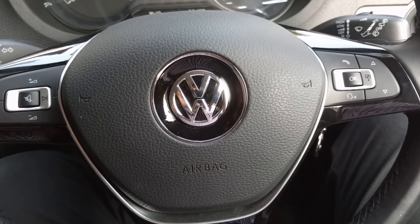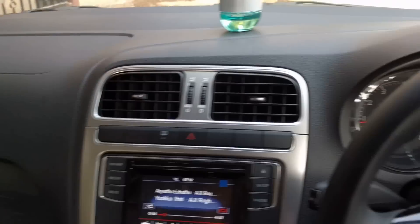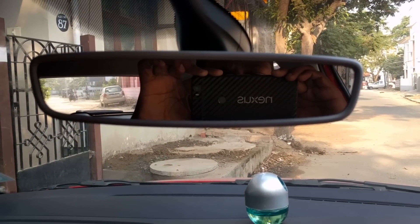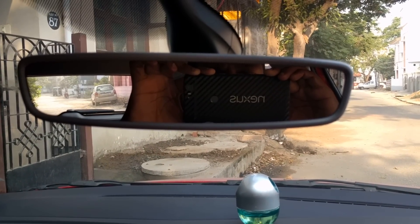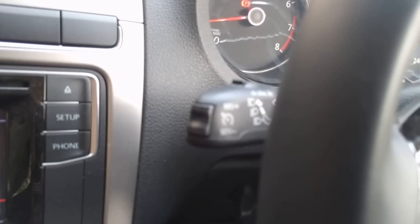This car comes equipped with dual front airbags — one for the driver and one for the front passenger. It also has ABS as standard. Other features include an auto-dimming rear view mirror, cruise control, and electrically foldable outside rear view mirrors.